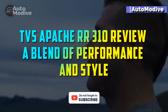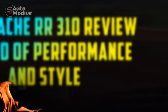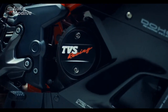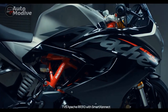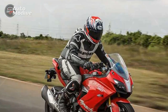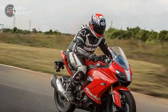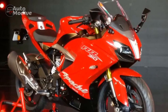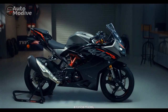TVS Apache RR310 Review: A Blend of Performance and Style. In the realm of sport motorcycles, the TVS Apache RR310 has established itself as a formidable contender. Combining cutting-edge technology, impressive performance, and striking aesthetics, the RR310 is a testament to TVS Motor Company's commitment to innovation and excellence. This review delves into the key features, performance attributes, and design elements that make the TVS Apache RR310 a noteworthy addition to the sport bike segment.